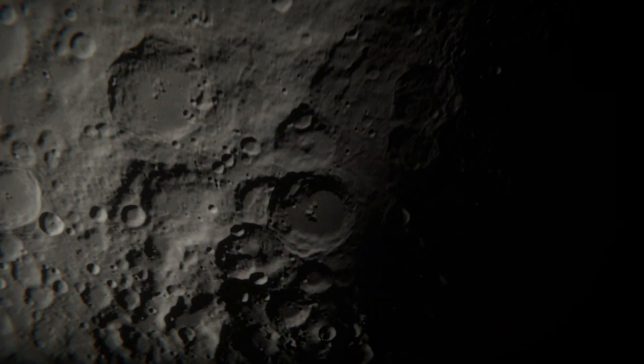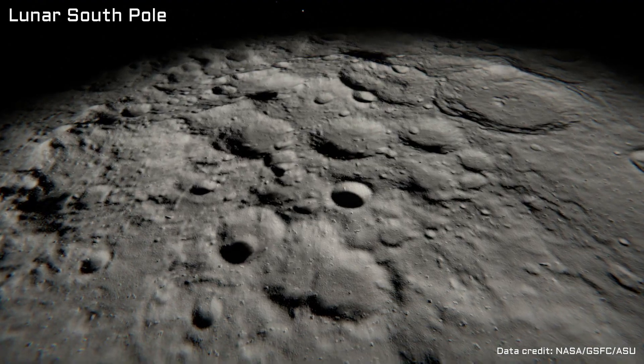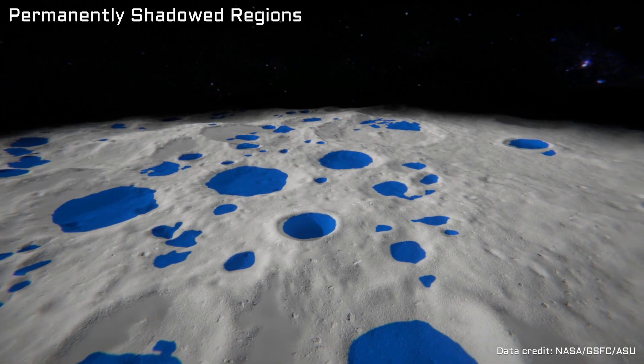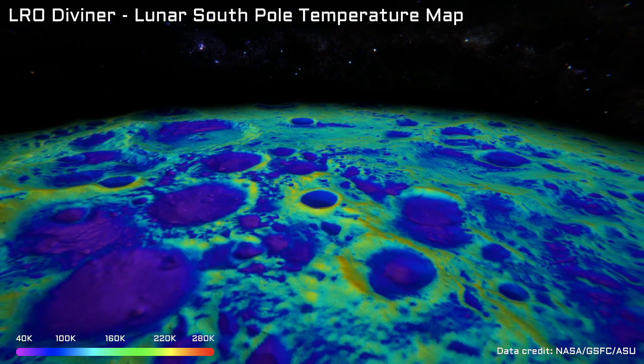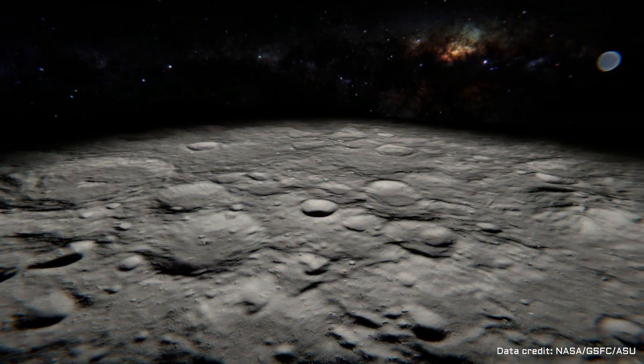water can also be used to protect against harmful radiation and make propellant for spacecraft. Water ice will most likely be found in the polar regions of the Moon. Here sunlight strikes the Moon's surface at such a low angle that some regions remain in permanent darkness. Temperatures recorded in these permanently shadowed regions are extremely cold. These conditions allow trapped water to remain preserved for billions of years.